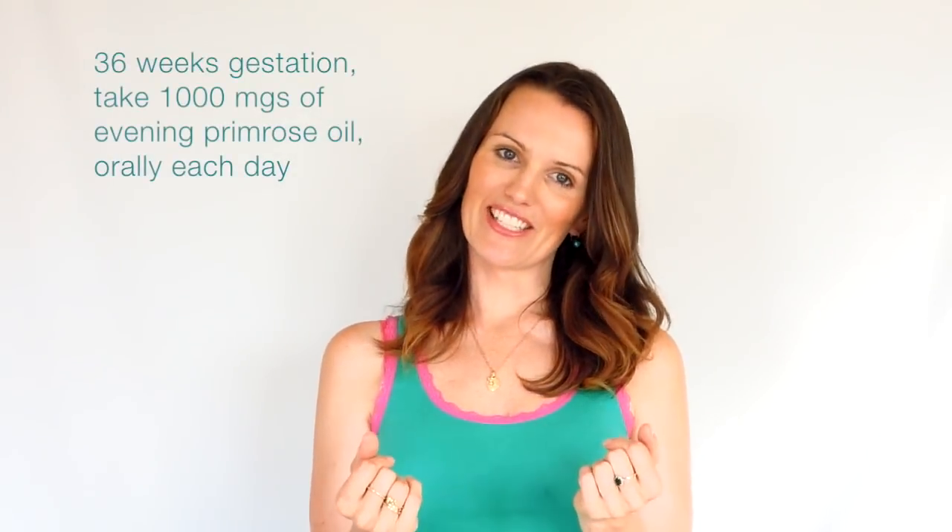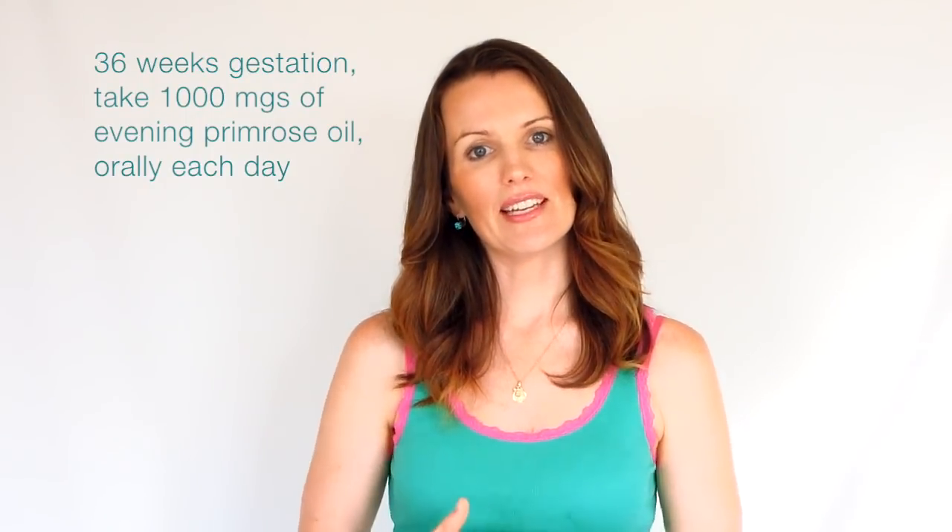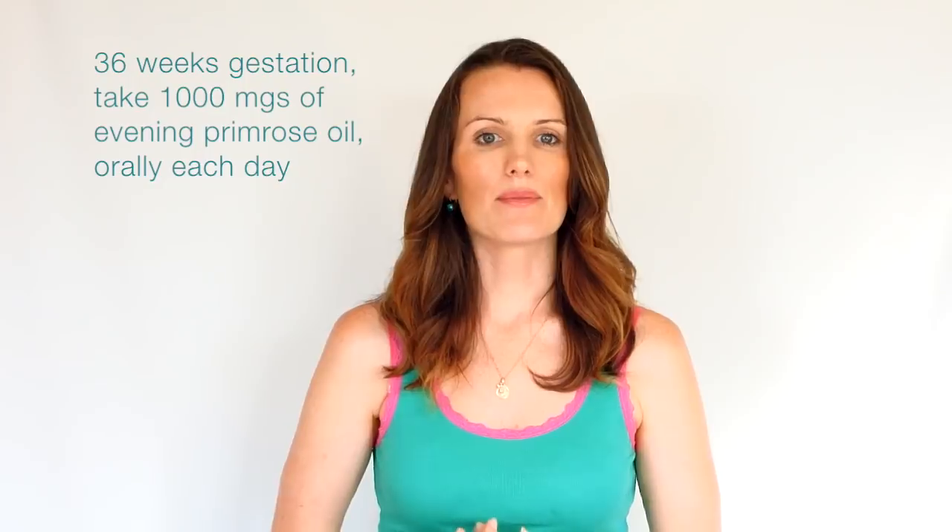So let's talk about how to do it. From 36 weeks gestation, take 1000mg of Evening Primrose Oil orally each day. This will help slowly ripen and soften your cervix, but it won't cause you to go into preterm labor.